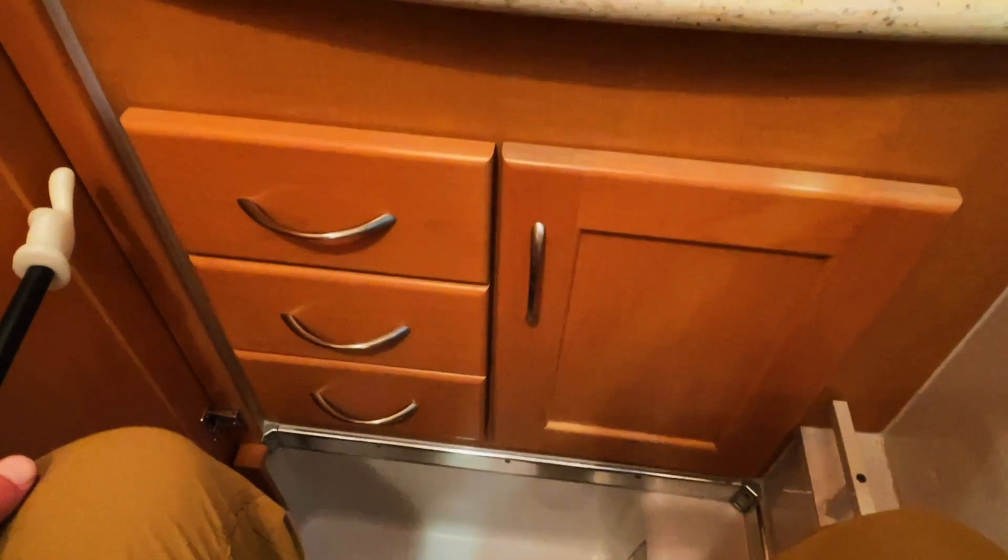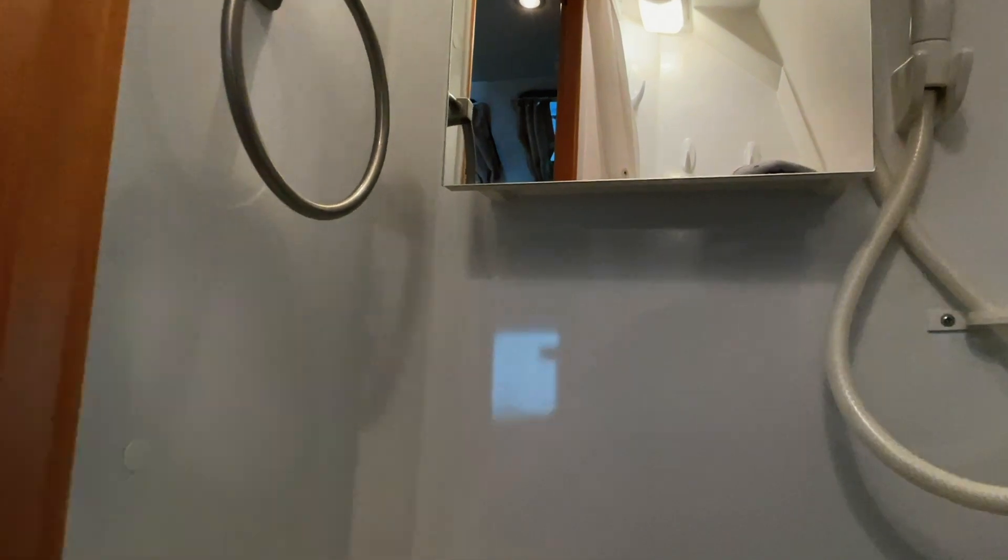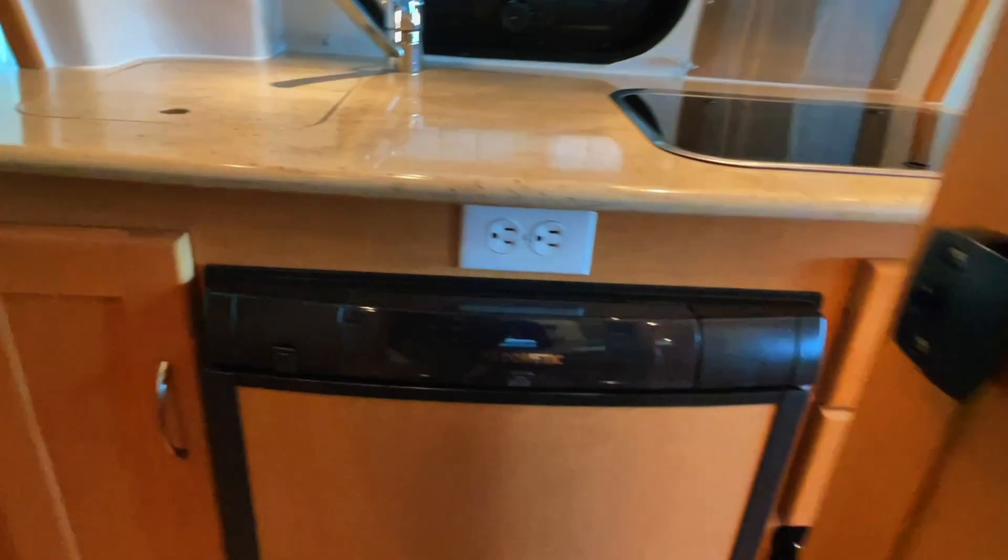Had a little camera malfunction, but here I am now sitting inside of the bathroom. While it's not as big as the Caesars Palace bathrooms, it's definitely serviceable. I'm 6'3", about 230 to 240 — so not a small guy.